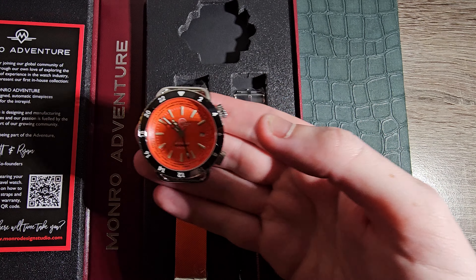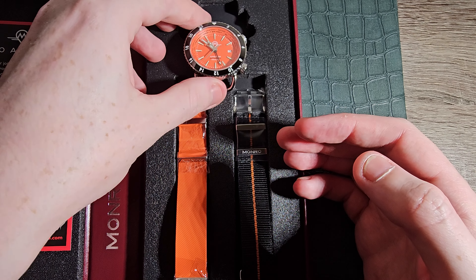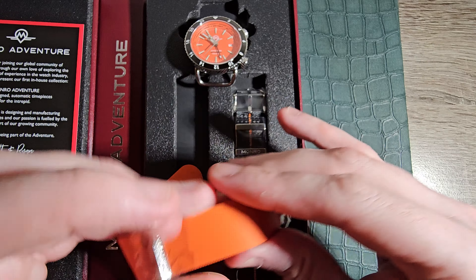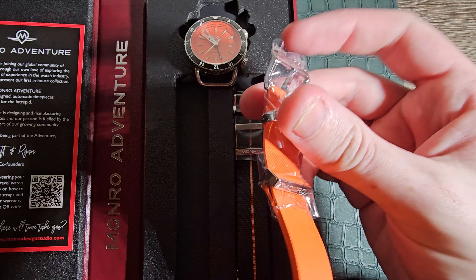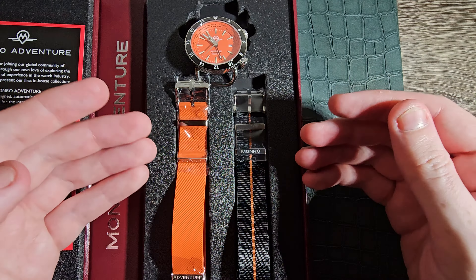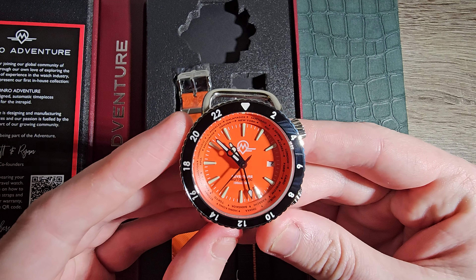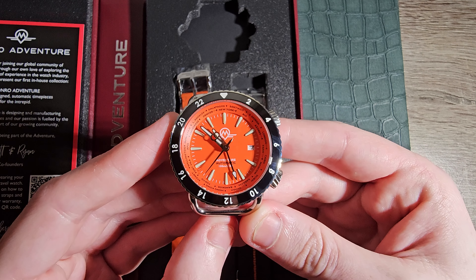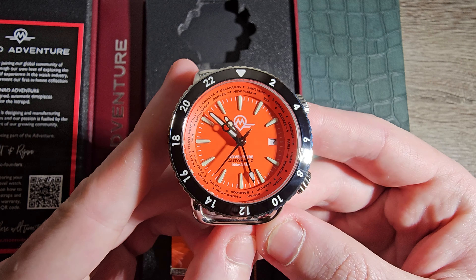They originally launched this on Kickstarter — it was fully successful, and I'm not surprised. It also comes supplied with two Monroe NATO straps: we have their rubber NATO and a bespoke NATO. There's a nice little inscription on the back. One thing that me and Matt were talking about is all the little easter eggs they hide in their watches — you continue to look through the piece and find new things that catch your eye each time, and that is no joke because there's a lot to like about this watch.